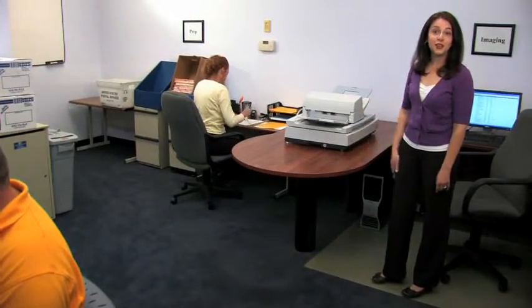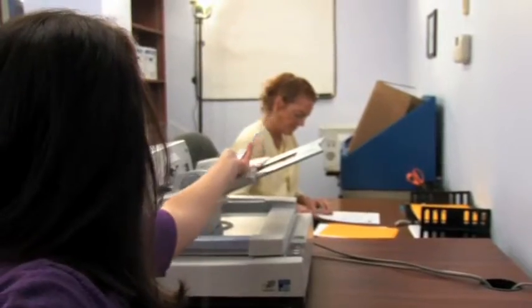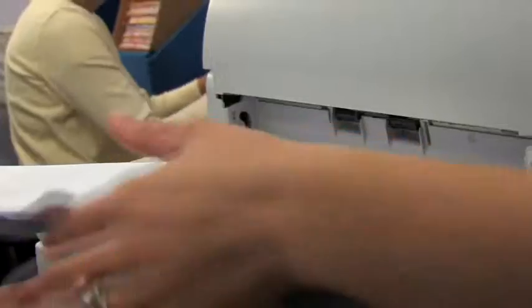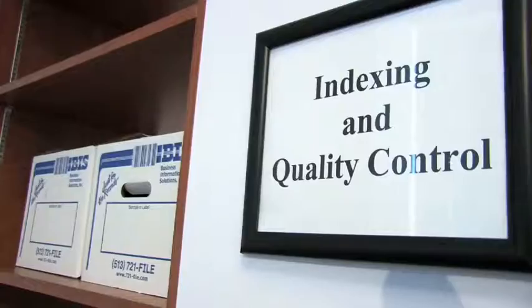First, we prepare the documents. Then we run them through a high-speed scanner. The images are quality checked to ensure that every document has been captured. Next,